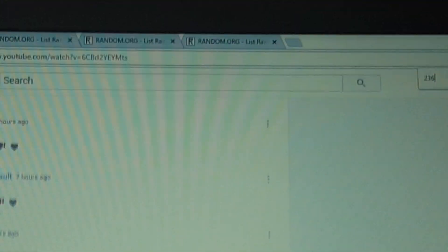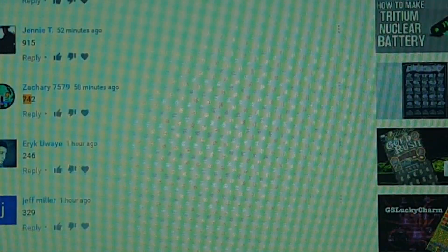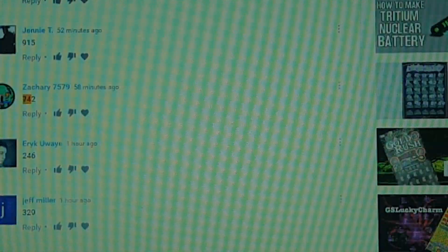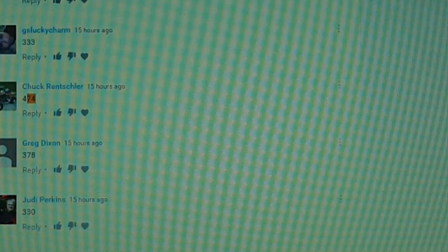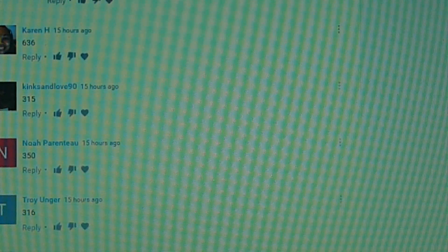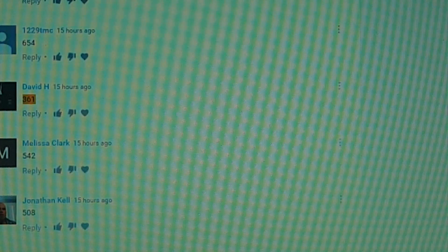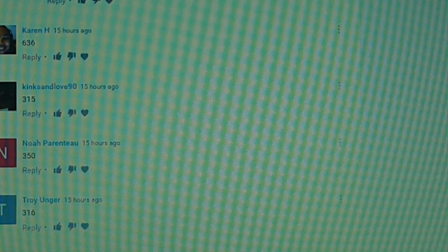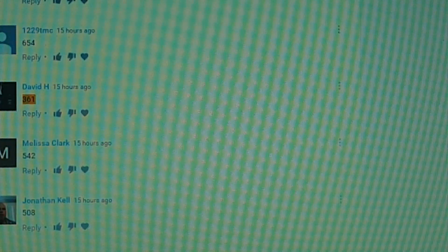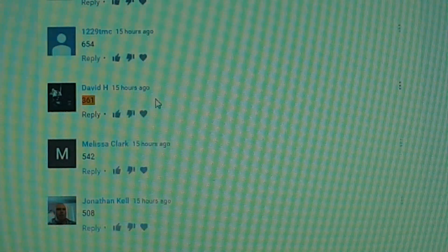Let's see: 236 and 74. There's no 236, let's try 74. Nope. 312, 361 — there's 361. Making sure I didn't miss the three. Yeah, so 361 — David H, David H.